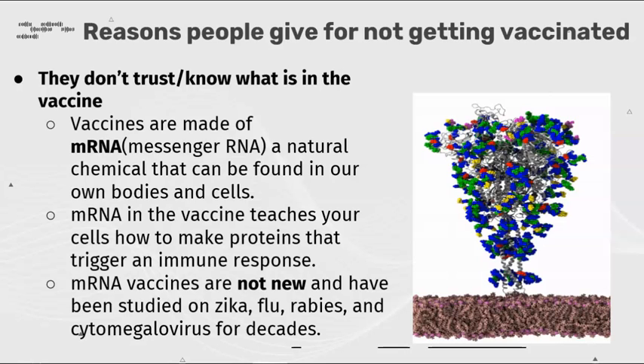Reasons people give for not getting vaccinated. They don't trust or know what's in the vaccine. Vaccines are made of mRNA, a natural chemical that can be found in our own bodies and cells. mRNA in the vaccine teaches your cells how to make proteins that trigger an immune response.